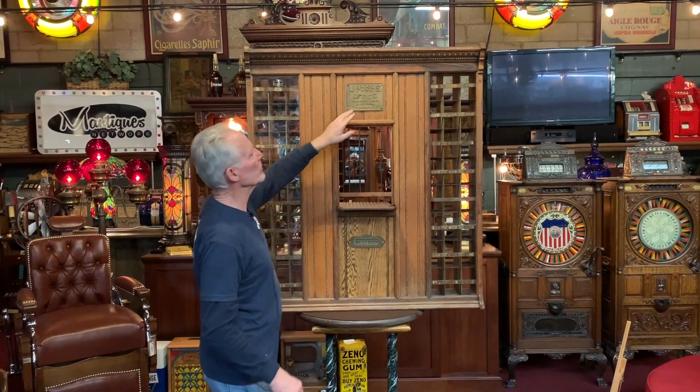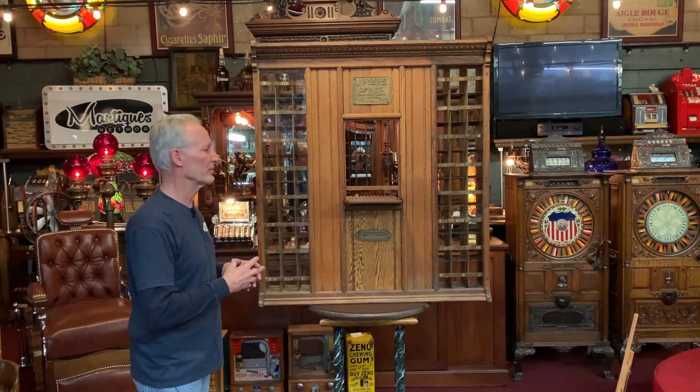This was made by the Corbin Lock Company. For those of you who do coin-op games, the Corbin Lock Company made a tremendous amount of locks for antique slot machines and games. I didn't know until I received this — I didn't know they even made post offices — but the Corbin Lock Company made this.